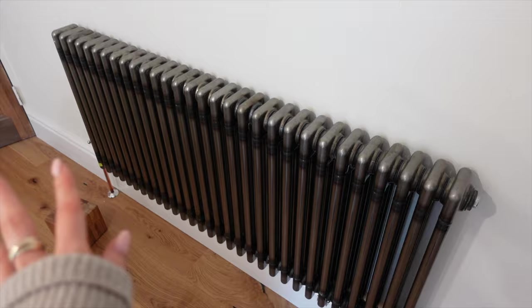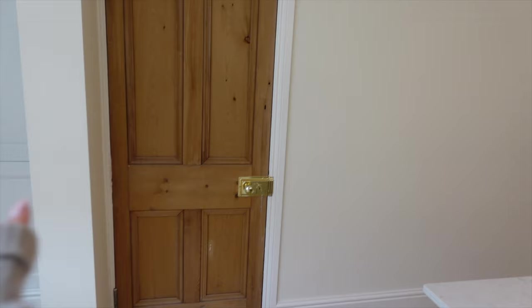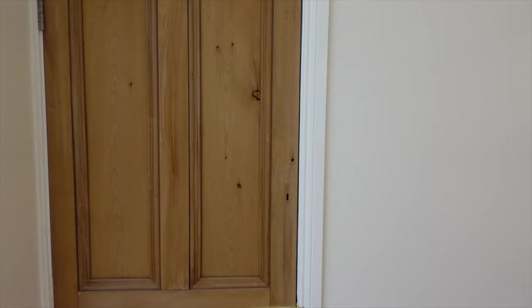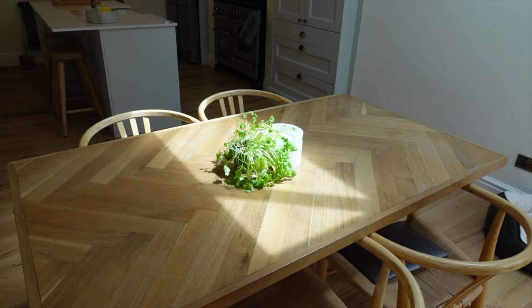Another detail I absolutely love and am so glad we invested in is this radiator. We've got these radiators for everywhere downstairs - it's a raw metal, more industrial-style radiator, and everyone who's come into the house has complimented us on them. It's also worth mentioning that the doors throughout the entire house are the original doors from the house, which I think is so cool. We just had them dipped - basically stripped back to the bare wood. They're not perfect but they've got all the holes and marks from how people have used them over the years, which gives such character.